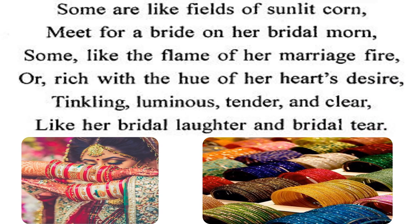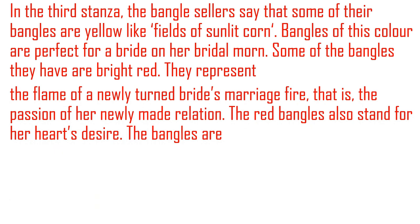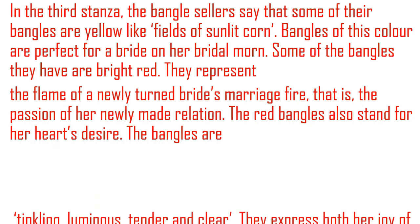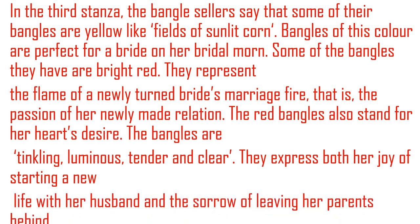Different colors of bangles are suggested by Sarojini Naidu. Some are like fields of sunlight, corn — sunlight is golden and the color of corn is golden. Some bangles are made for a bride; just before the wedding they use that type of color. In the third stanza, the bangle seller says that some of their bangles are yellow like fields of sunlight and corn, and other color bangles are used for different women of different ages.